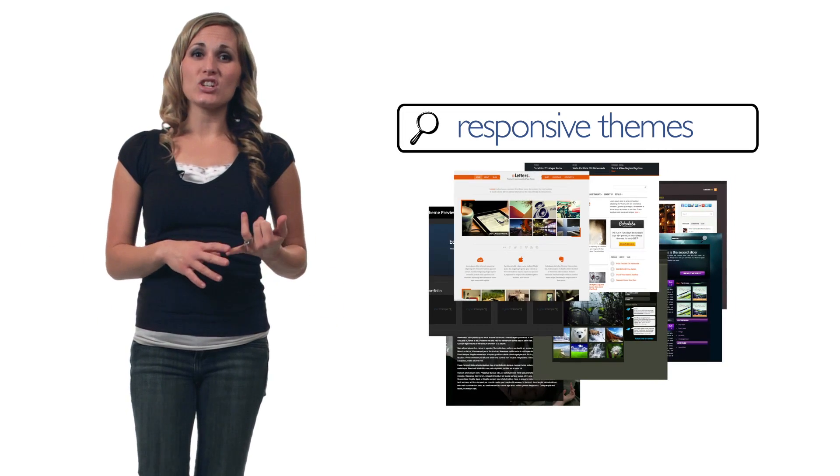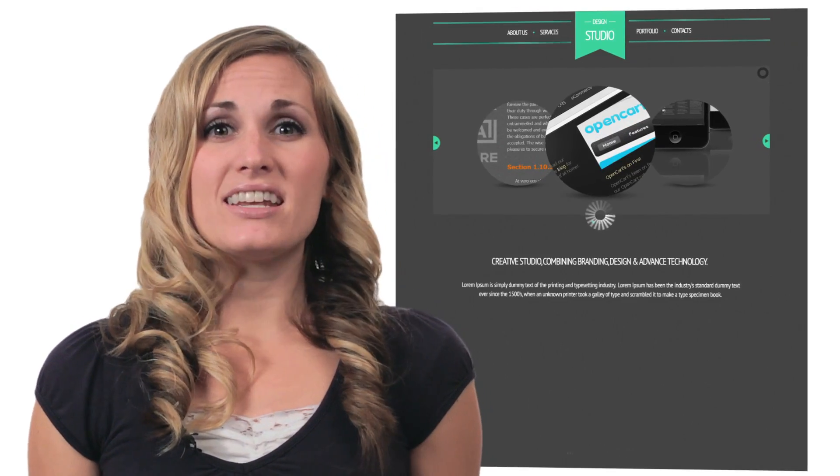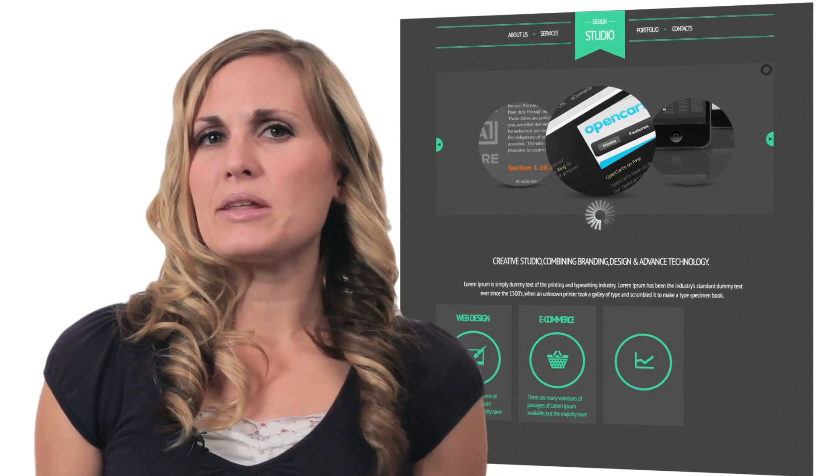So getting a responsive website can be pretty easy. Just search for and install a responsive theme and you're set. Now there are situations where responsive design may not be ideal. They can result in somewhat slower page loads for visitors, and depending on the nature of your website, it may not be the best fit.